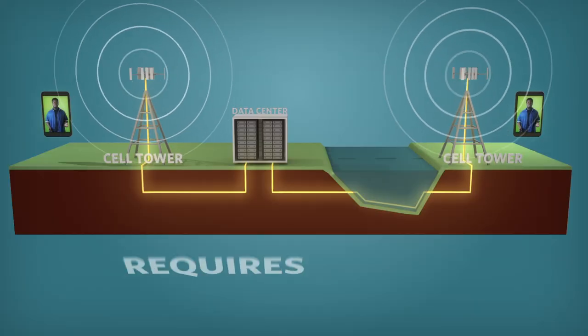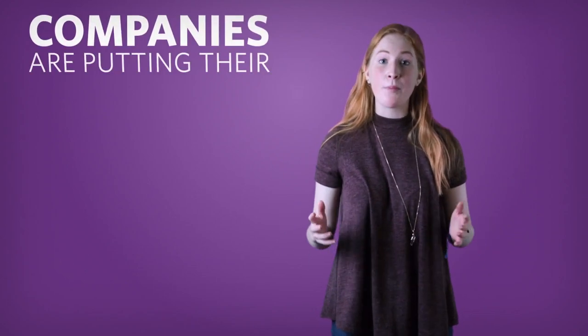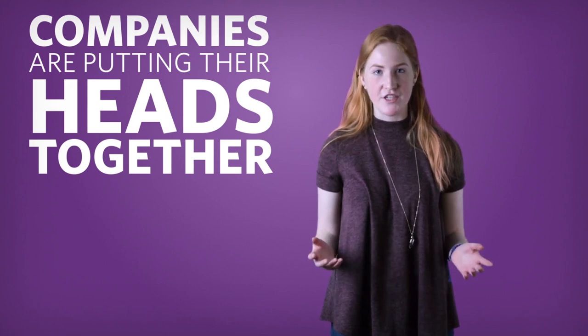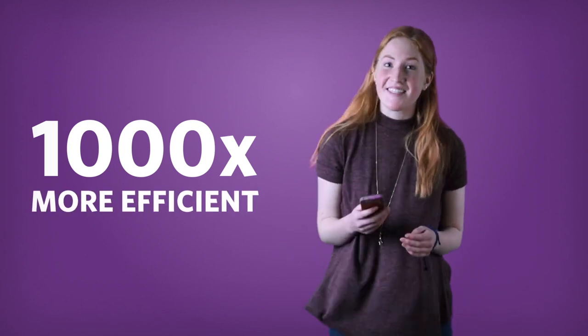Data centers are just one part of the complex network involved in mobile data traffic, and this network requires energy every second of every day. The good news is that communications and data network companies are putting their heads together to innovate and make this process more energy efficient. Some say it could be 1,000 times more efficient than it is today — now that's something to tweet about.